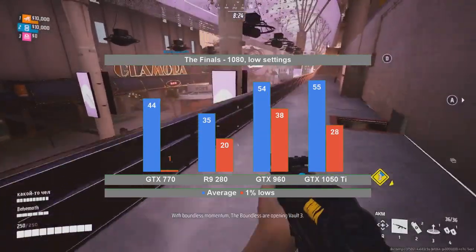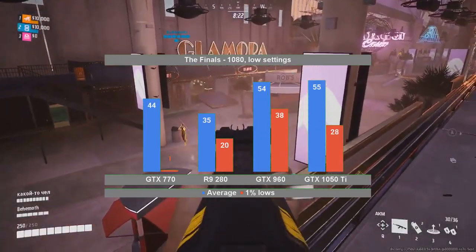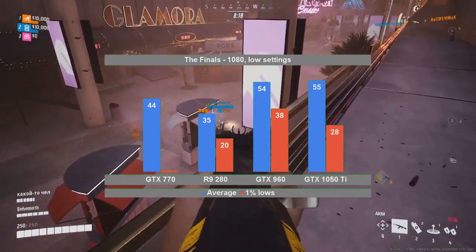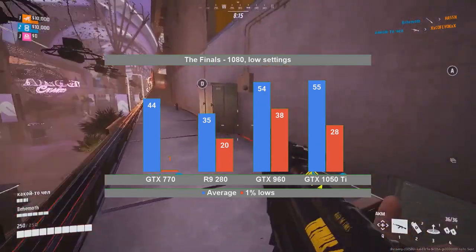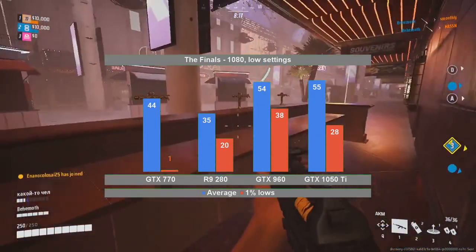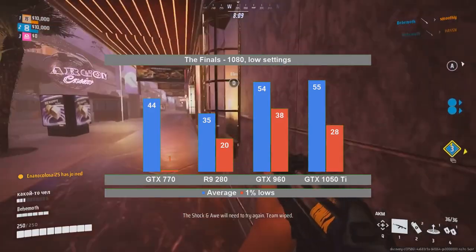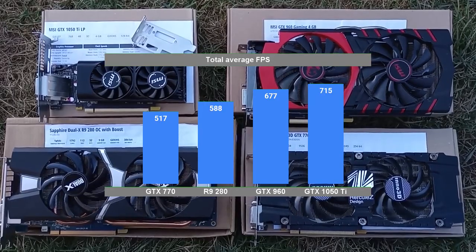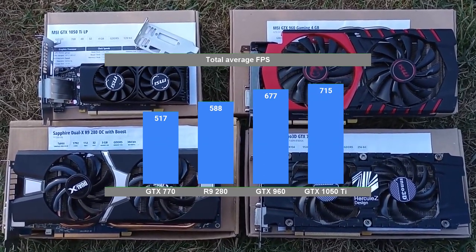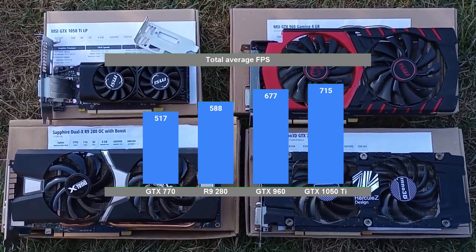And finally, The Finals. In the dedicated video for this game, while the GTX 770 had a bad 1% low at 1080, the 720 resolution had the card performing alright. Quite obviously though, the DirectX 12 GeForce cards lead the pack. As mentioned before, we chose the sum of the average FPS as our performance indicator, and the graph seen on screen right now comes as no surprise.